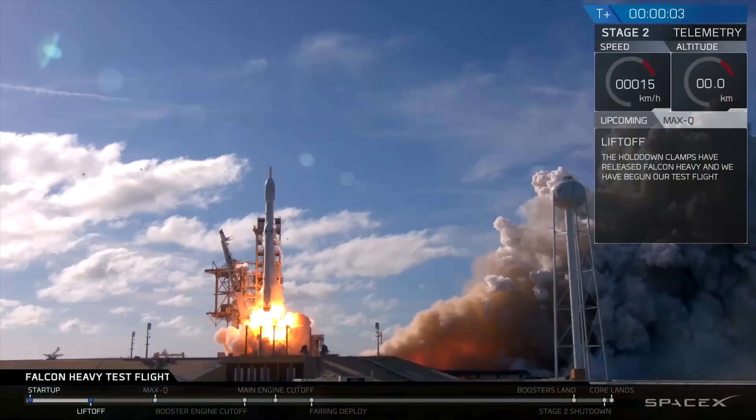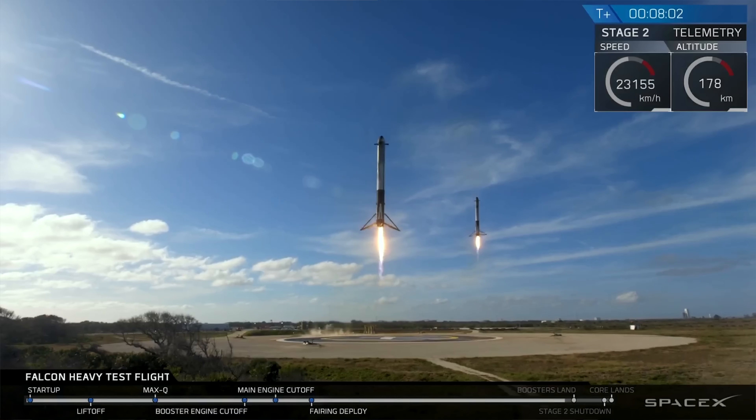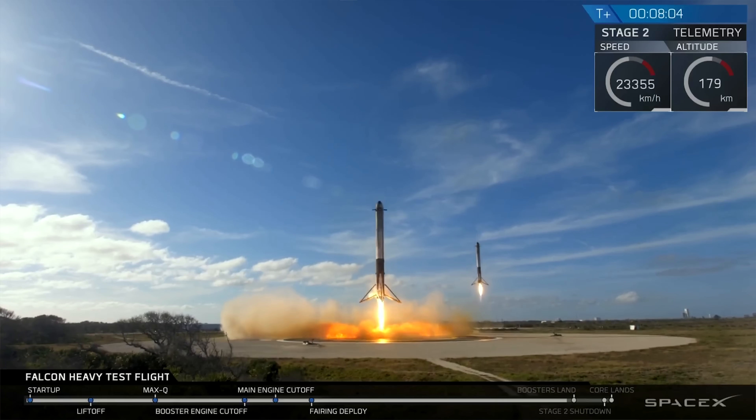Hey it's me Destin. Welcome back to Smarter Every Day. So the SpaceX Falcon Heavy test flight just happened. Everyone agrees the footage is phenomenal. It was amazing technological wizardry. Everyone loves it.